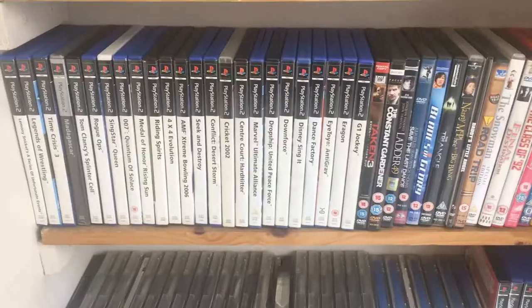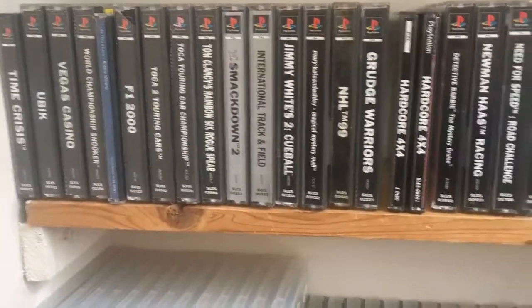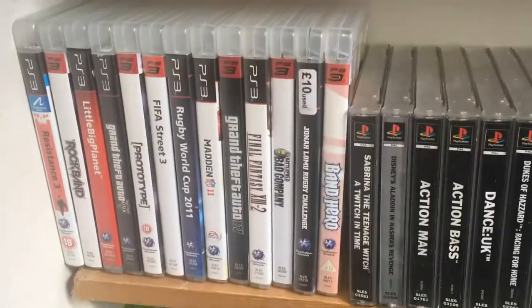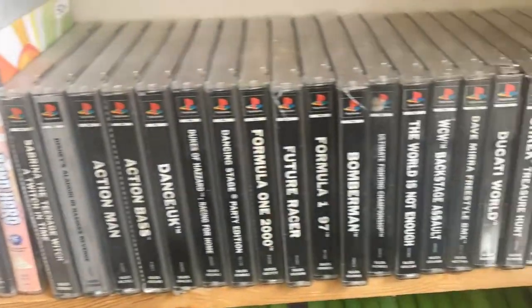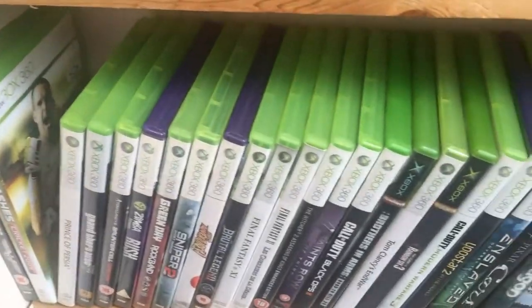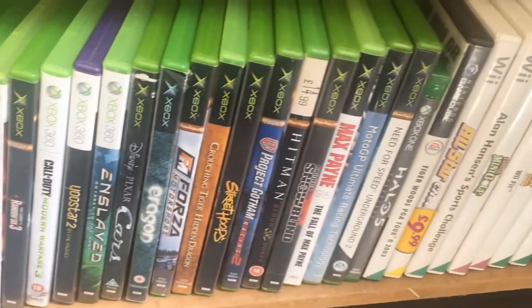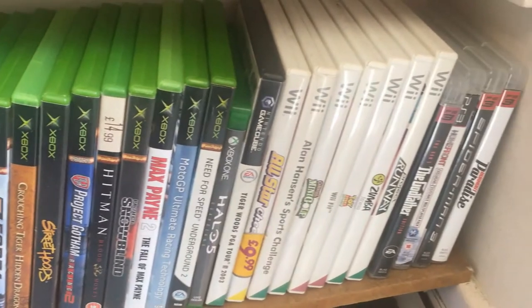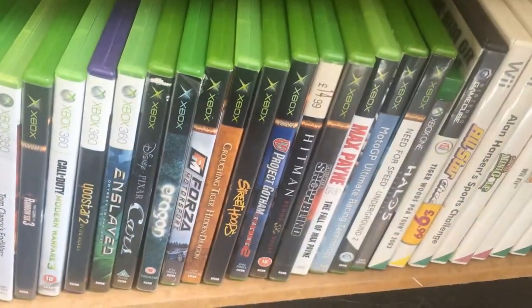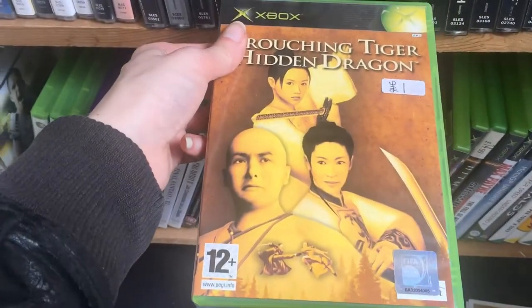So we're here at Acorn Records in Truro. They have a lot of stuff here. Certainly a great selection of PlayStation 2, PlayStation 1, and Dreamcast, as well as some PlayStation 3 and some more PlayStation 1. And just below that, there is some Xbox 360, as well as some original Xbox as well.